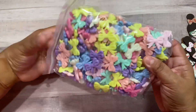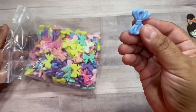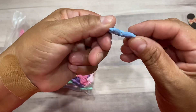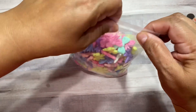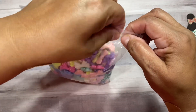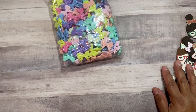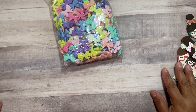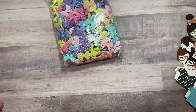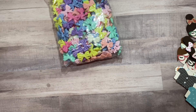My last AliExpress haul item was these cute bows — they're hard resin with holes at the bottom and top, so I thought they'd be cute to add on a charm. They're kind of small but I think they're adorable. That's everything for my haul! Thank you guys for watching. If you've subscribed to my channel, I appreciate that. Have a happy crafty day — bye for now!